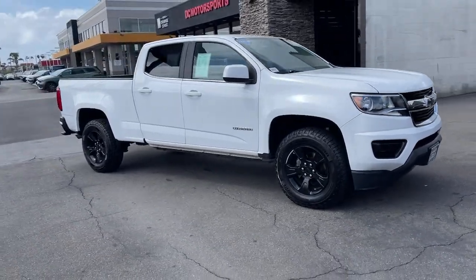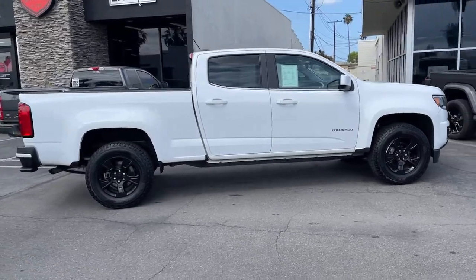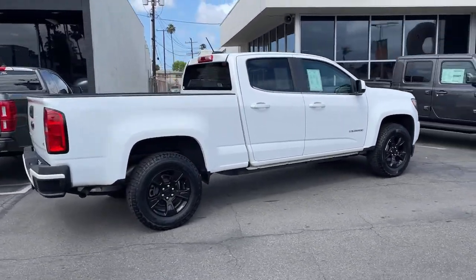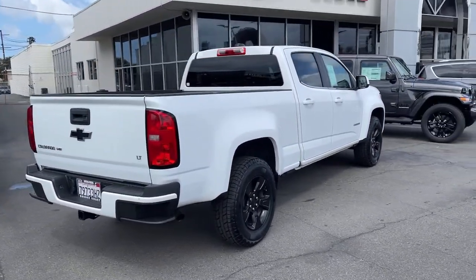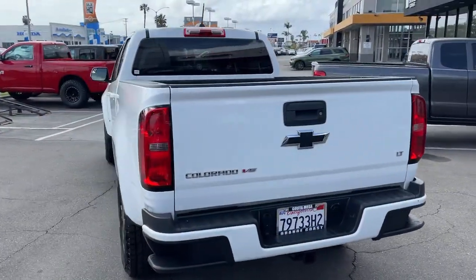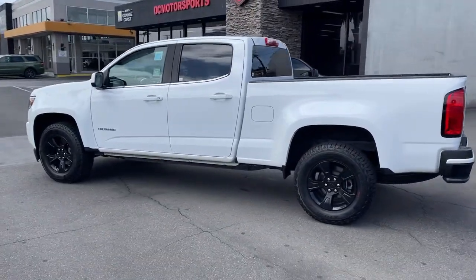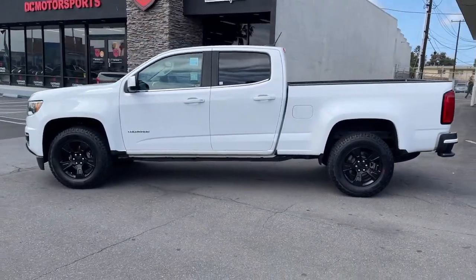Picture yourself in the 2017 Chevrolet Colorado. This vehicle still has fewer than 70,000 miles on the clock, so it won't last long. Get the job done in sleek and sporty style in the versatile Colorado, the midsize pickup that has the amenities and technology to keep you safe, comfortable, and connected.